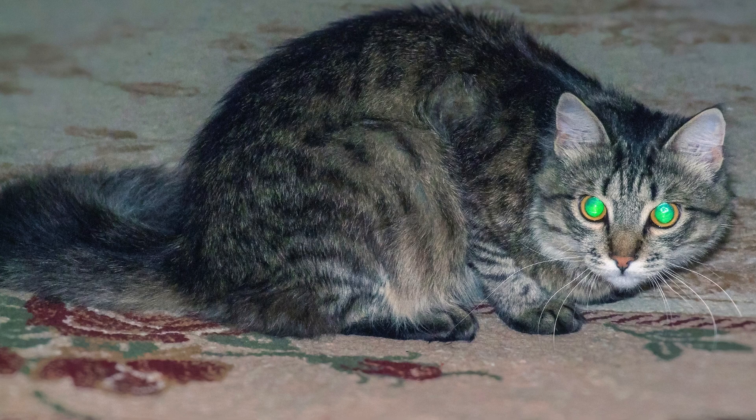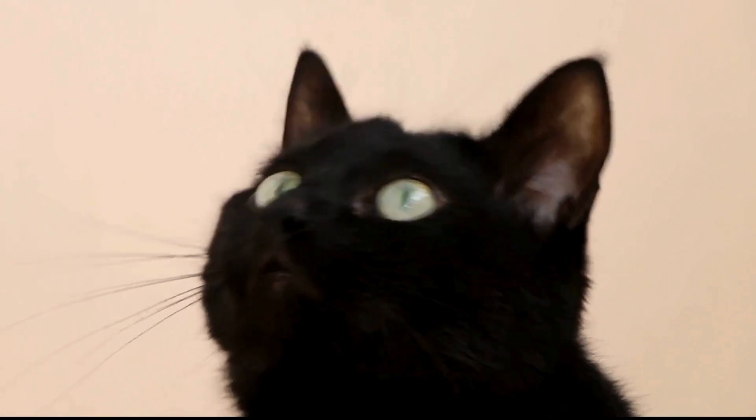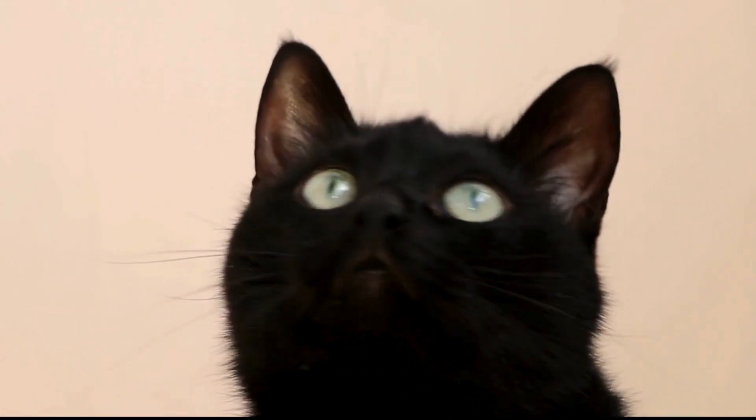The structure of a cat's eye, with its larger corneas and tapetum lucidum — a layer of cells that acts like a mirror — amplifies light, enhancing their ability to see in the dark. Additionally, their long-range focus allows them to spot even the tiniest movements from afar, though at the expense of a detailed close-up view.